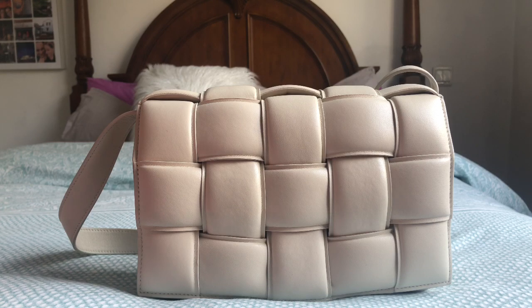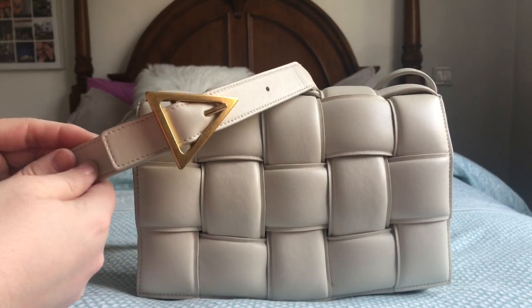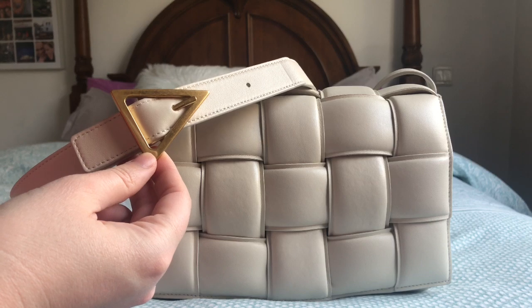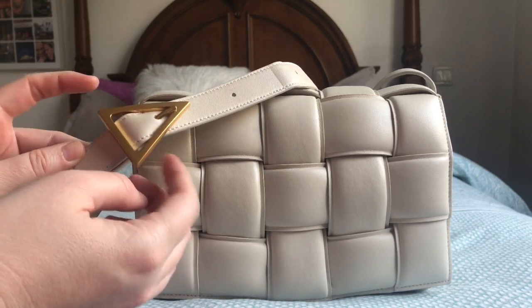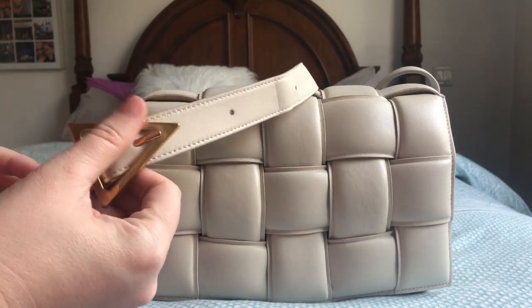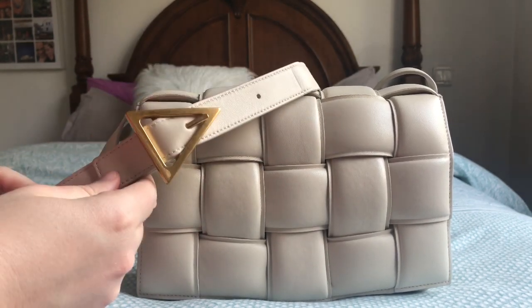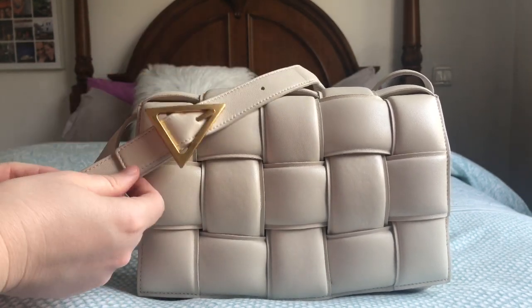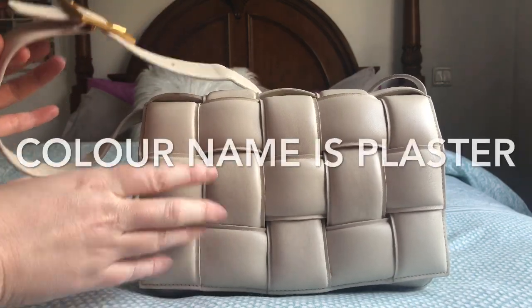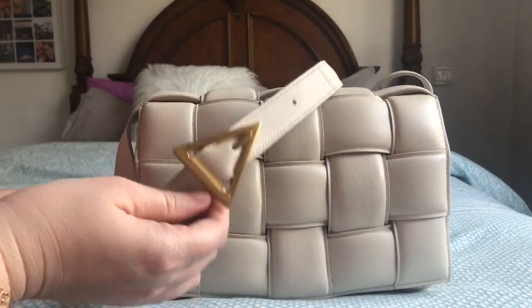This is the version with the leather strap. The hardware is in gold — it's a buckle. Some bags have it in silver, possibly ruthenium, so it definitely comes in two types of hardware. I find this gold one matches very nicely with the cream color. This is not a white bag — it's more of a cream color — and the gold complements it beautifully.